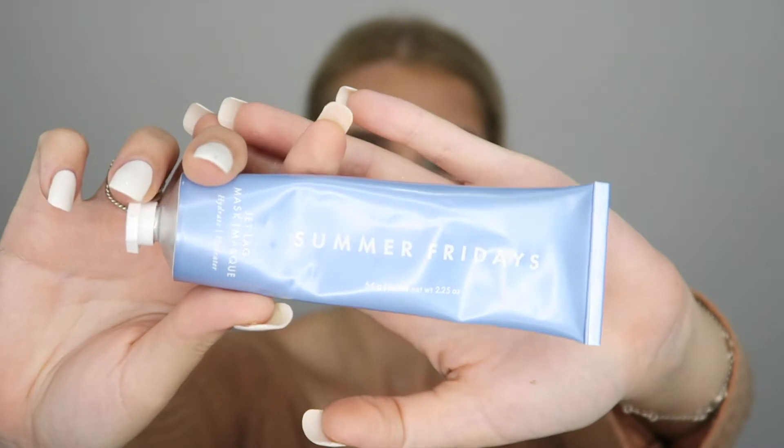The next skincare product I want to talk about is the Summer Fridays Jet Lag Mask. This stuff is so hydrating, very thick formula — great for dry skin. Definitely leave it on overnight rather than the 10 minutes it says on the packaging, and your face will just drink it up and feel so plump in the morning. I do it twice a week. I'll put this on with my under eye cream, leave it overnight, and I'm just obsessed. I got this one from Mecca.